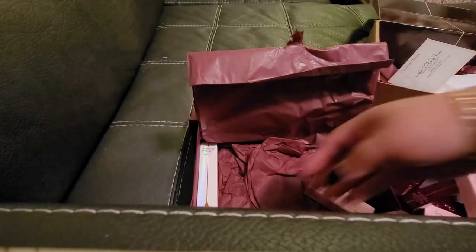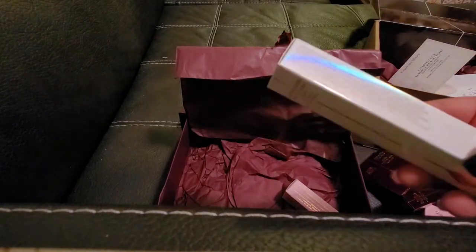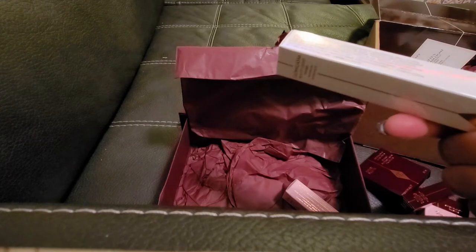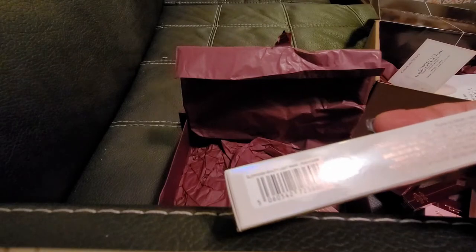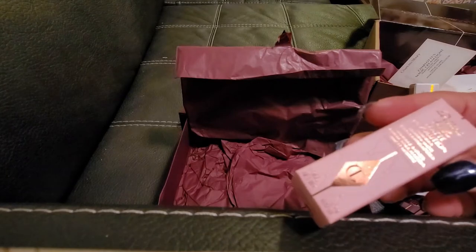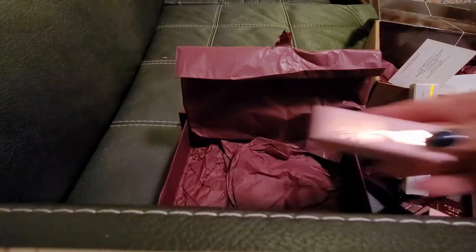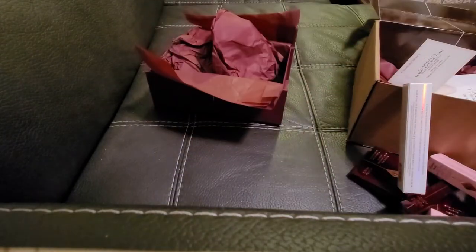We got a Collagen Lip Bath, and also the Glowgasm Beauty Light Wand — this one is in Peach Gasm. And then we got the Pillow Talk Matte Revolution Lipstick in Medium. Let me check — is there anything else in here? Nope, that's it!